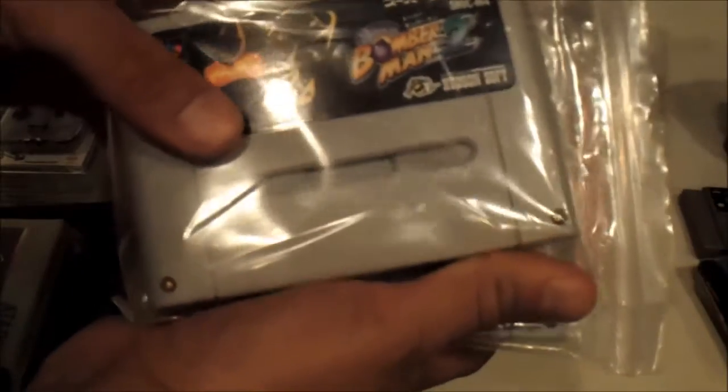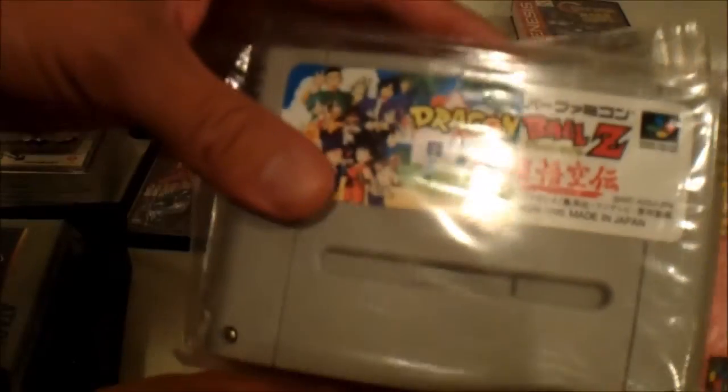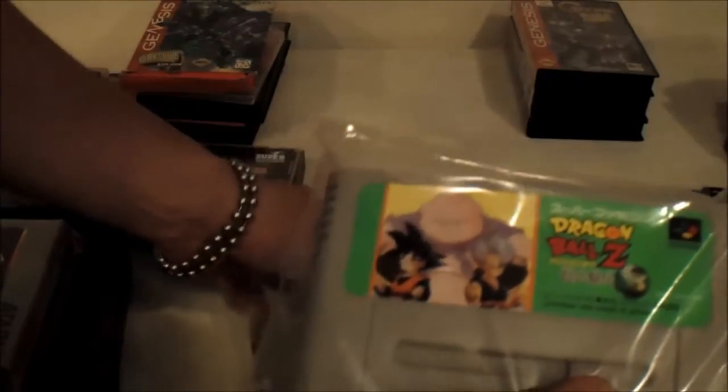Also got some Super Famicom games — these also came from my buddy Shaq Funaki. Got Bomber Bomberman 2, Dragon Ball Z 2, another Dragon Ball Z game that I'm not exactly sure what it is — maybe you guys know — and another Dragon Ball Z game as well. That was kind of cool.